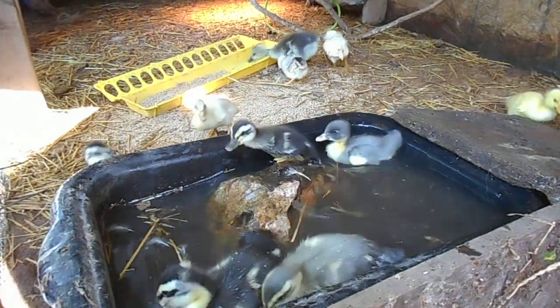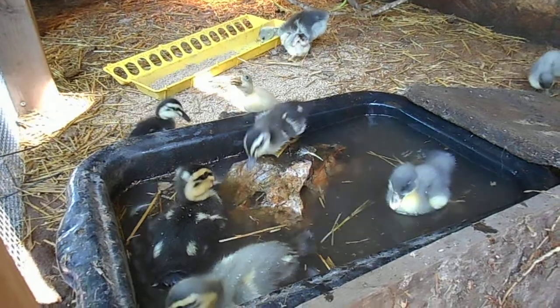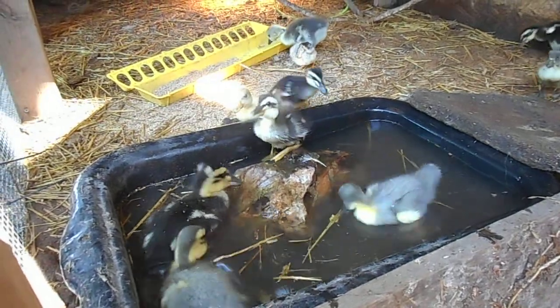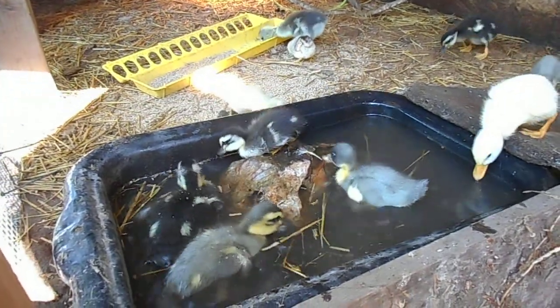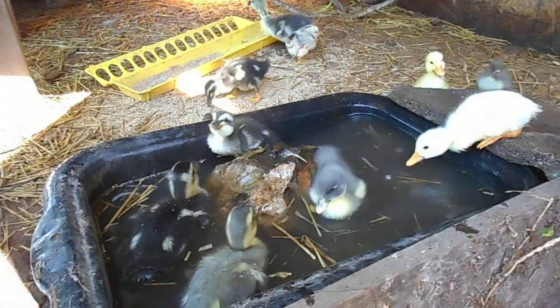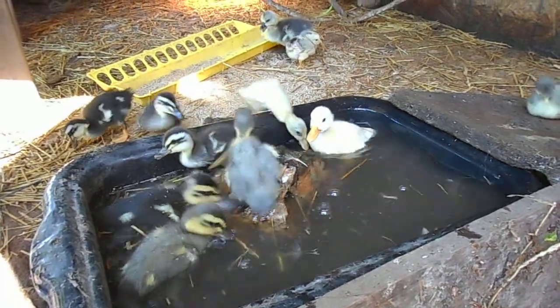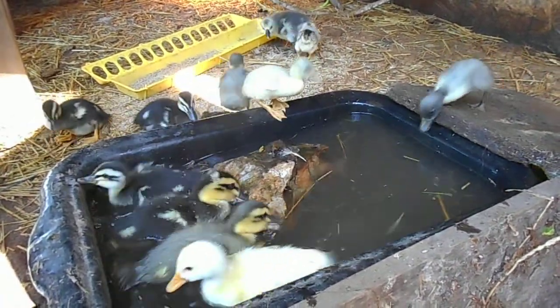Hey guys, thought I'd do a video on the youngest bunch of baby ducks, my goose, and the little chickens. They're in their brooder pen, which is the old wood duck house, and I'm just now introducing them to water. I just put this in here a few minutes ago, and I think they have mixed feelings about it.